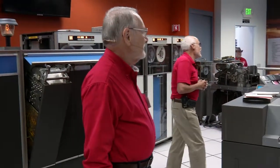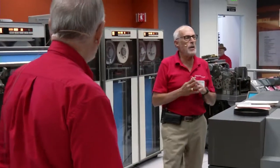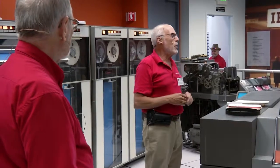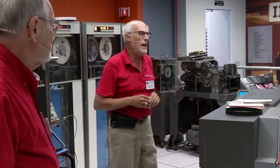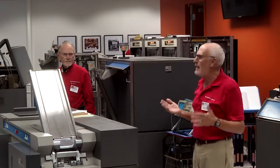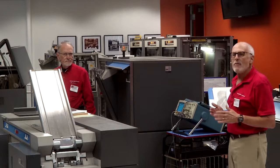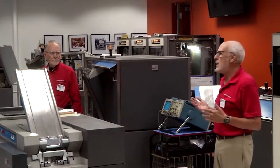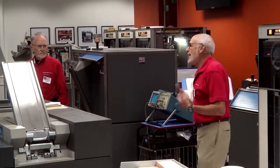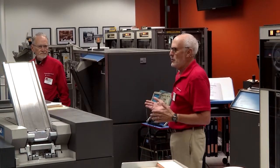Welcome to the Computer History Museum 1401 demo. The 1401 was actually introduced in 1959, and it's been known maybe as the Model T Ford of computers. By 1965, over half the computers in the world were IBM family 1401s. By the end of the 1960s, there were about 15,000 of them in use.